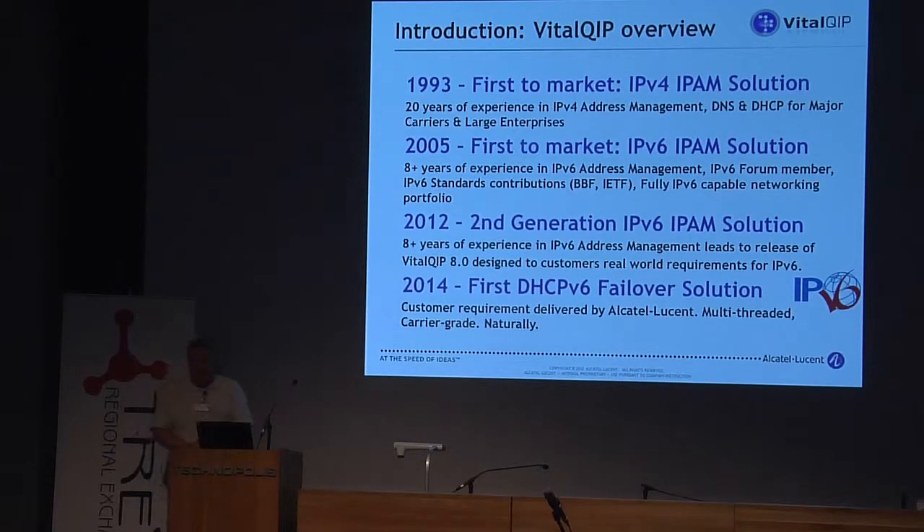When IPv6 started to evolve, it was evolving over time, and finally in 2012 we got the second generation IPv6 IP address management solution.